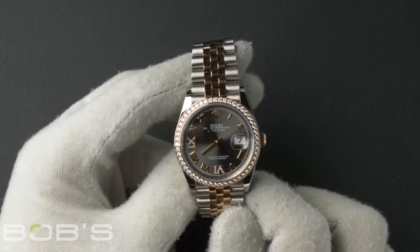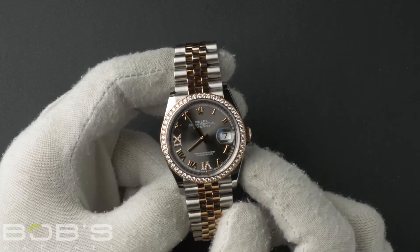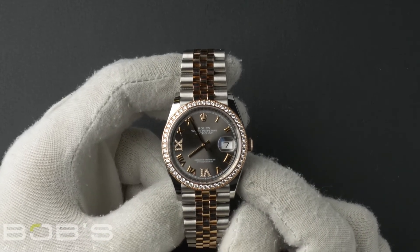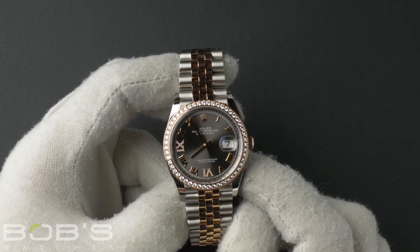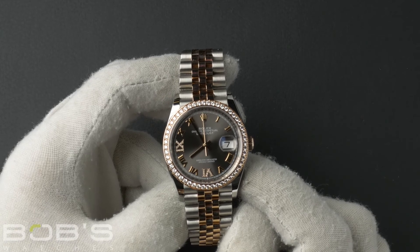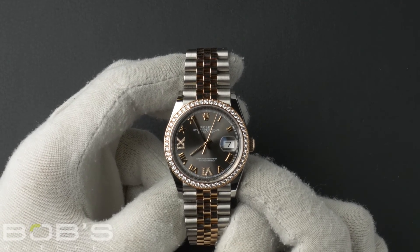As with all watches we sell, this watch comes with a 3-day satisfaction guarantee and a 1-year warranty. You can purchase this watch by clicking the box in this video or by searching for Bob's Watches 126-281 in Google.